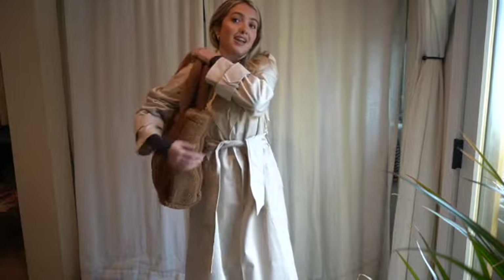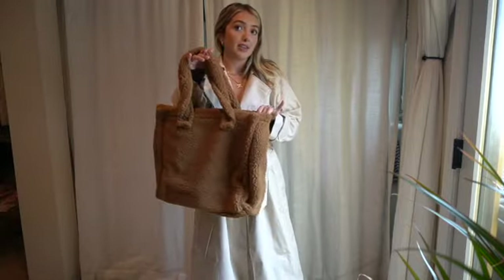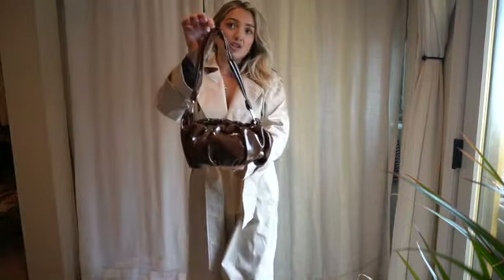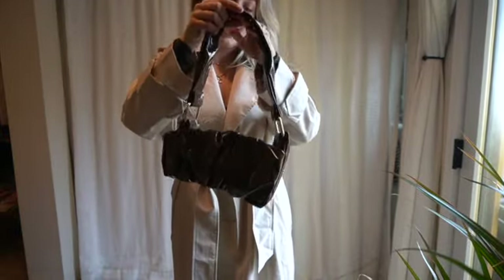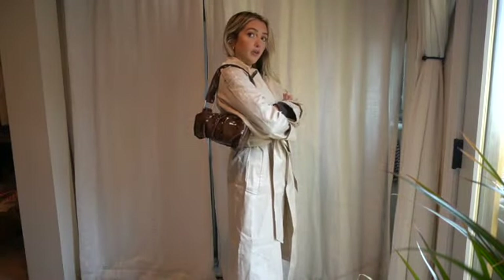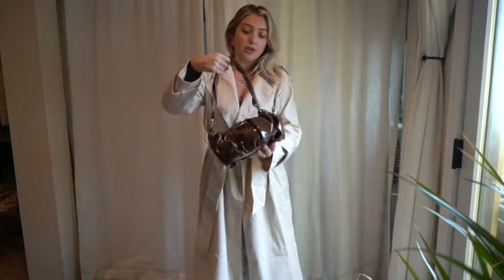It's just so cute and fluffy and big so you can hold a bunch of things — I wanted to get my hands on one since I don't have a big one like this. I also grabbed this other bag — I just saw it and had to grab it. It's the perfect size, I love the ruche detail, and it's really easy to wear with a bunch of different outfits.